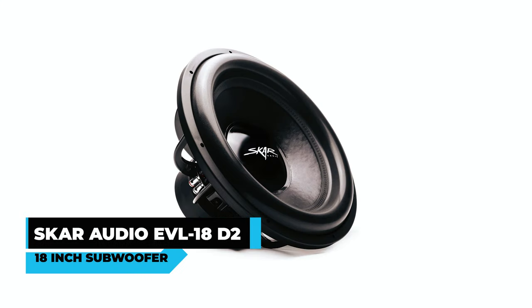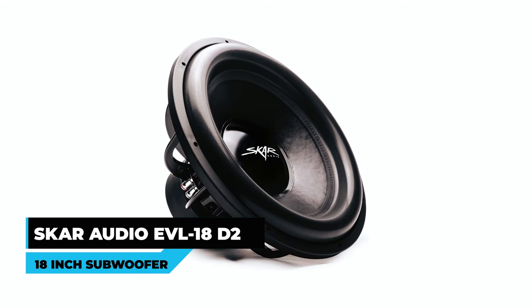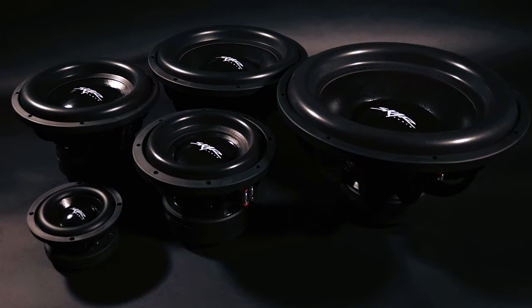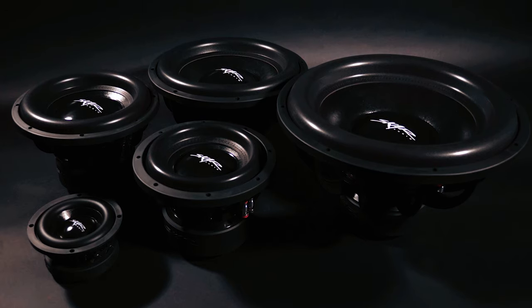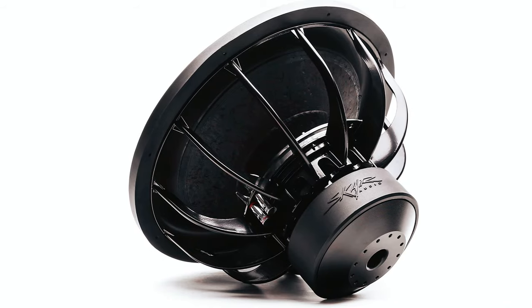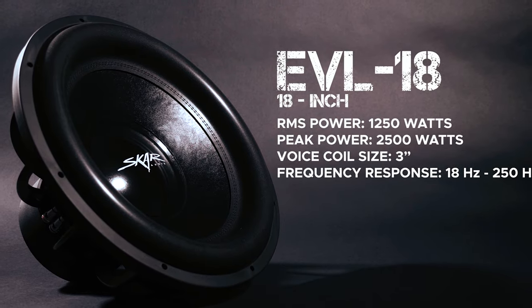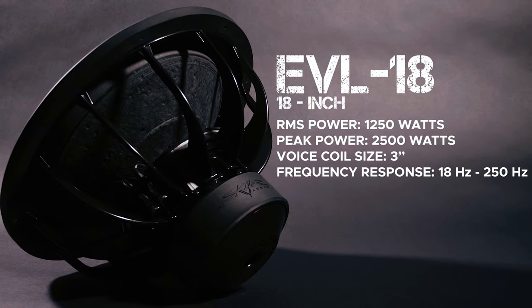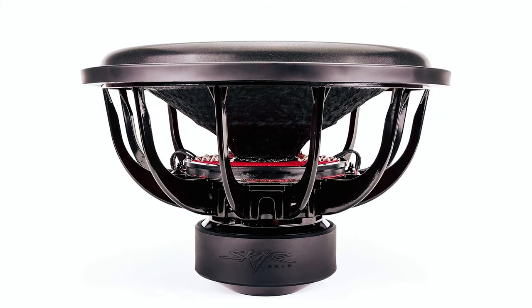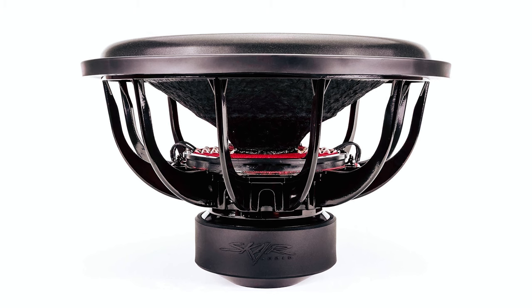Let's get started. SCAR Audio EVL18D2 18-inch Subwoofer: Experience powerful audio with the SCAR Audio EVL18D2 18-inch subwoofer. This subwoofer boasts a peak power of 2,500 watts and an RMS power of 1,250 watts, delivering deep and resonant low frequencies. Its competition-grade pressed paper cone and high-roll foam surround ensure precise and clear audio.